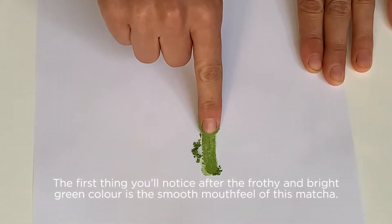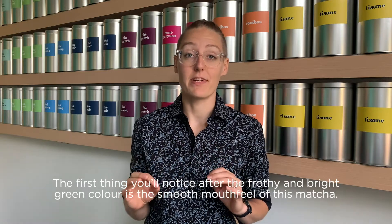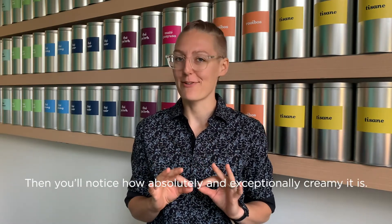The first thing you'll notice after the frothy and bright green colour is the smooth mouth feel of this matcha. Then you'll notice how absolutely and exceptionally creamy it is.